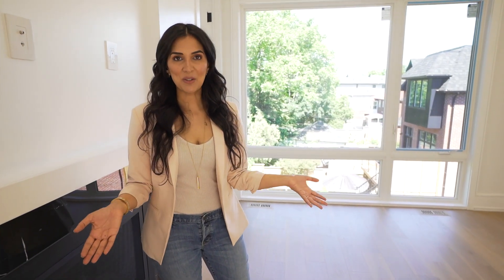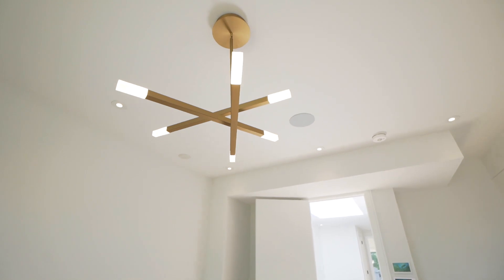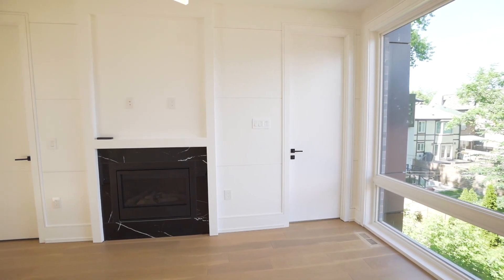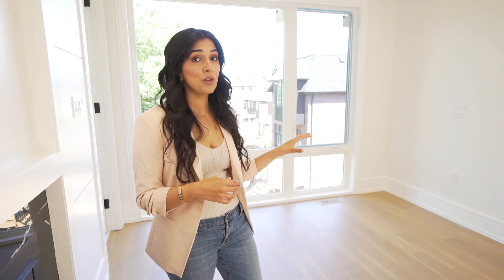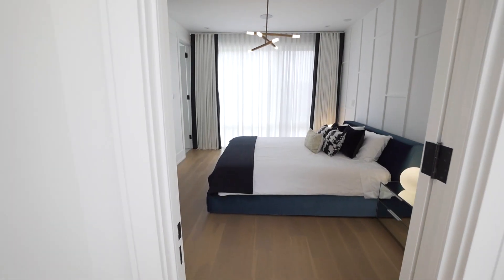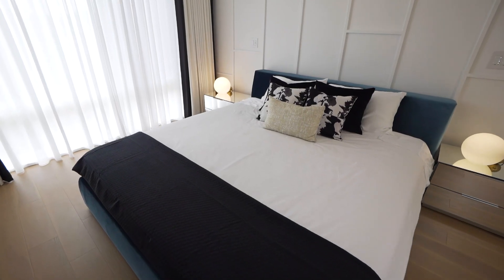So this is the master bedroom. It already has a chandelier and a fireplace with a narrow marquina marble slab, which is gorgeous. It even has an area to put your TV. What's missing is all of the furniture, drapery, and accents. We'll be furnishing the room with a king bed — we're hoping to do it in a blue color — two nightstands, table lamps, new bedding, and new throw pillows.